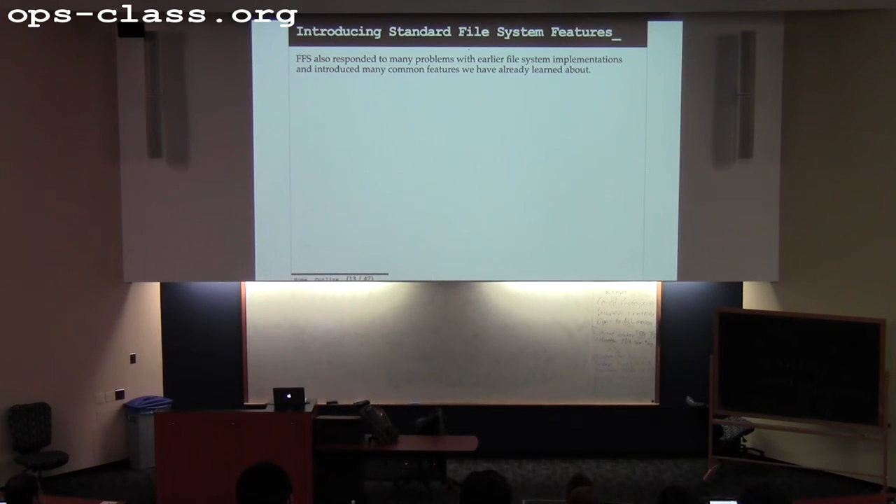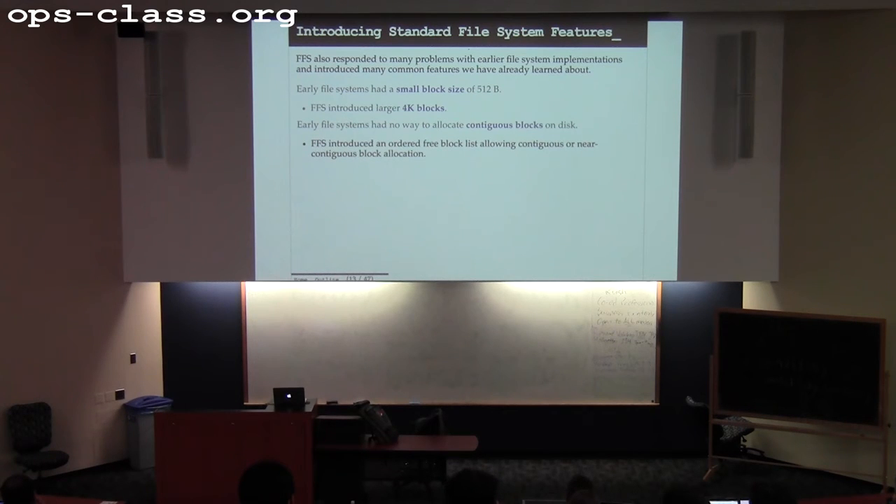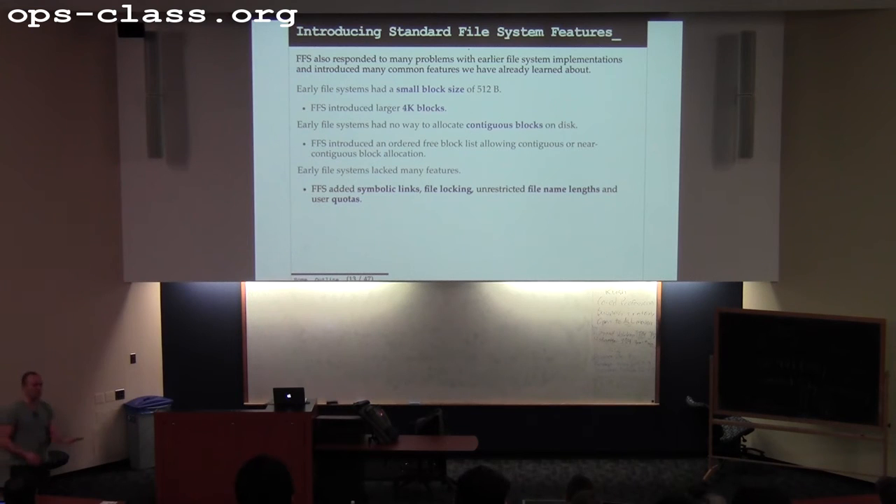Let's talk about some of the common features that FFS introduced. FFS introduced a modern large block size that coincides with the page size. It also introduced the idea of trying to do contiguous block allocation on disk — this is important because things that are contiguous on disk are close to each other, so you can get them more easily without moving the heads a lot. FFS also introduced symbolic links, file locking, longer file name lengths, and quotas for shared file systems.